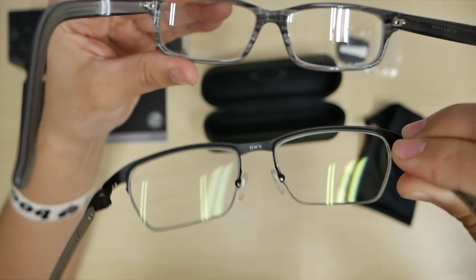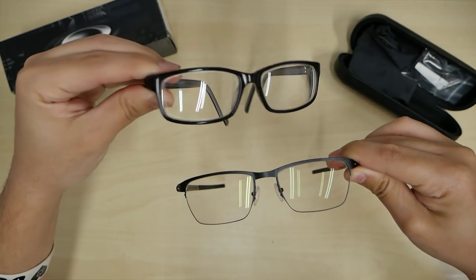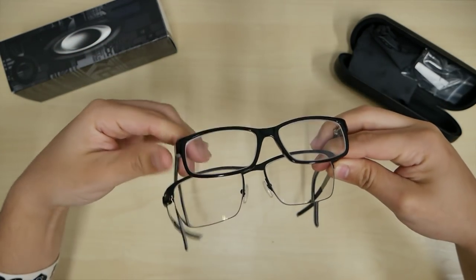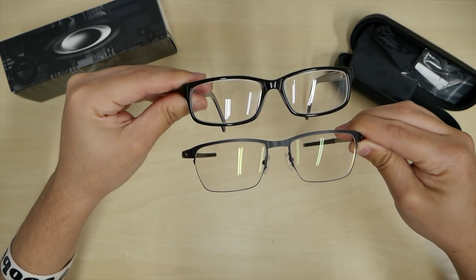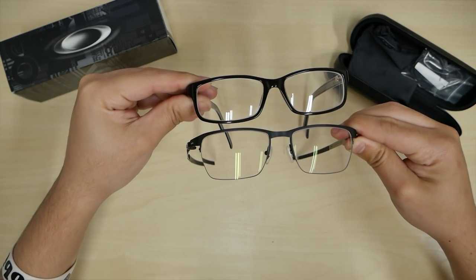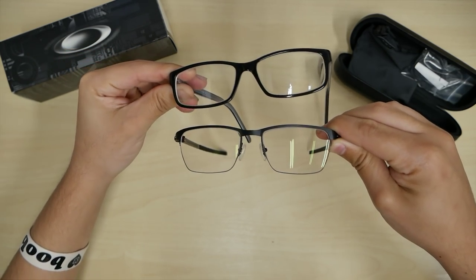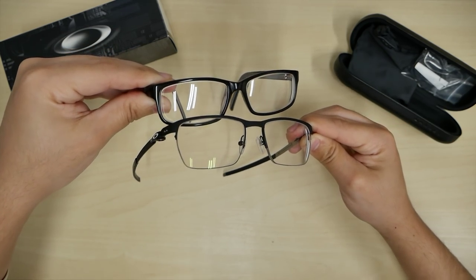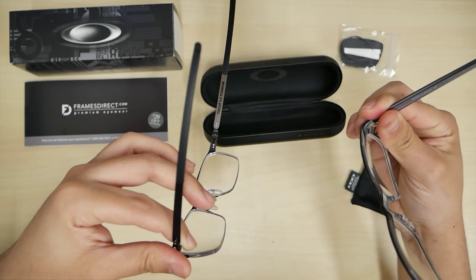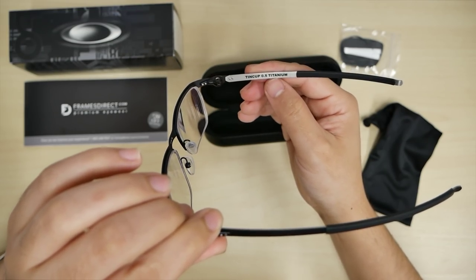Compare these to my older glasses — pay attention to the glare. It's much more apparent on my old top frames. On the new ones, with the anti-glare coating, you can see how much smaller and less glare there is. So if you're on video, taking pictures, or just using your monitor, you're not going to see that glare reflecting back at your face. That's what's great about the anti-glare coating. And right here — ten cup 5.0 titanium — so you're getting an Oakley product, and everybody knows they make good products.